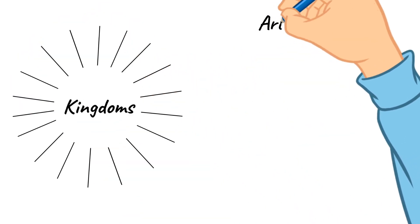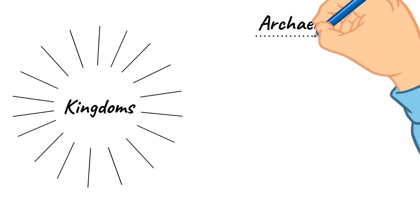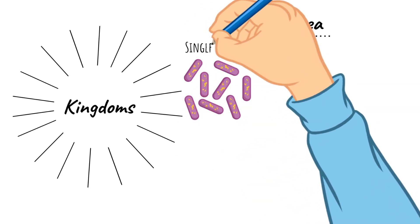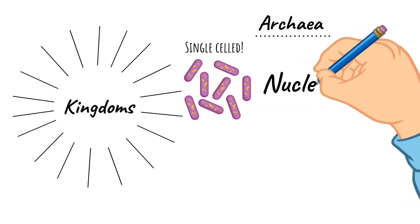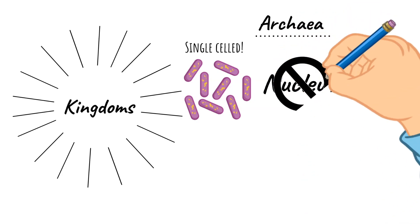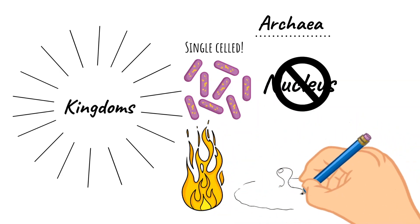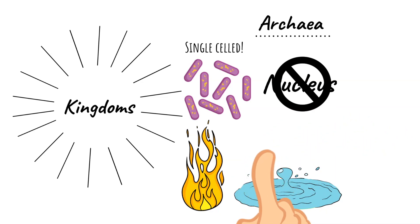First, we're going to talk about Archaea. We talked a little bit about Archaea last week. We know that this is a domain, but under the Archaea domain is only one kingdom — the Archaea kingdom. The Archaea kingdom includes all single-celled prokaryotes, which means that these are organisms that lack a nucleus. These are the organisms that can live in some very extreme places, like hot springs and hydrothermal vents on volcanoes. They are called extremophiles, and this means they live in extreme and harsh environments where other organisms like animals could not survive.